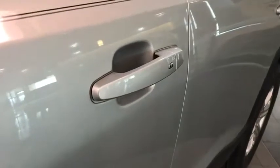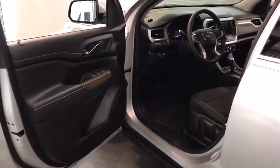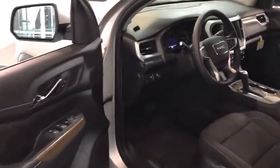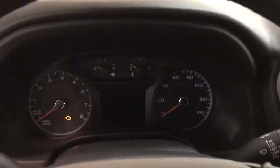Here are some of this vehicle's great options: backup camera, third row seat, keyless entry, leather wrapped steering wheel, adjustable steering wheel, cruise control, front floor mat, ABS four wheels, aluminum wheels, keyless start, four wheel disc brakes, AM FM stereo radio.